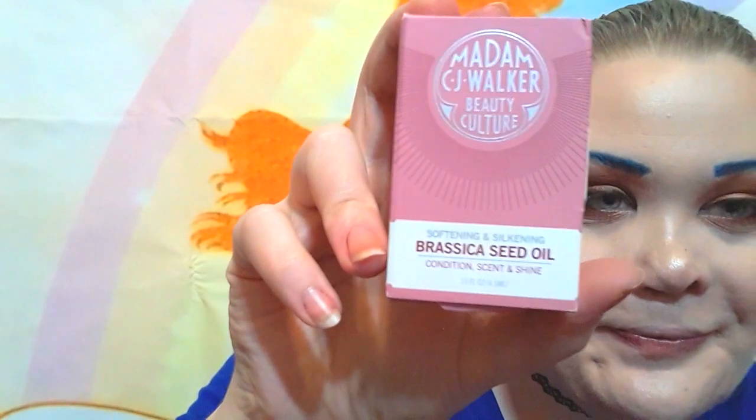I finished up an e.l.f. Translucent Setting Powder — really good powder, I love it, I'll always repurchase. I also finished up a Madam CJ Walker hair oil. I really loved how this helped my hair — it smells so good, made my hair so soft, smooth, and tangle-free. I'm definitely going to repurchase that as soon as I can.